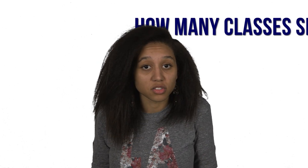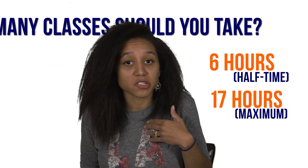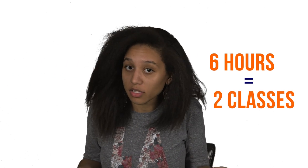So how many classes do you choose? Most students take between six hours, which should be considered about half time, and 17 hours, which can be considered the maximum. The average is about 12 to 15 hours. Six hours means you're taking two classes, which meet six hours each week for about 15 weeks.